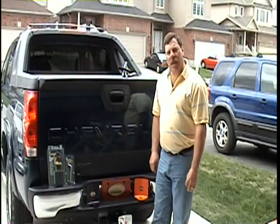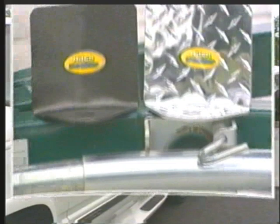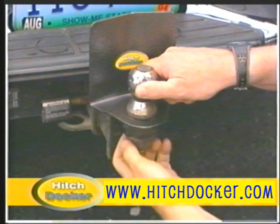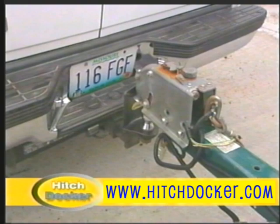How many people does it take to hook up a trailer to the back of a vehicle? Just one, with the innovative HitchDocker and HitchDocker Lite. HitchDocker is a simple device that helps you hook up your trailer without damaging your bumper or license plate. It installs in seconds and fits all standard trailer ball receivers. HitchDocker's angle design will help you guide your trailer right into place — now you can hitch up your trailer whenever you want without anyone having to help you out.